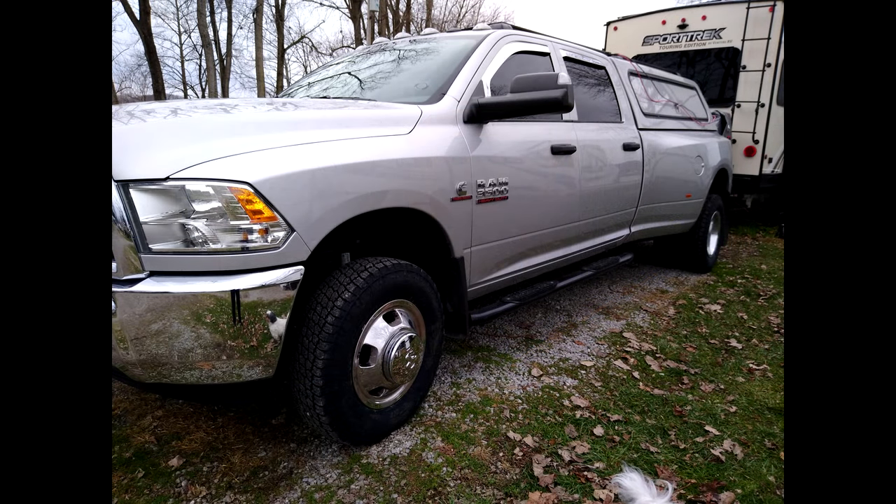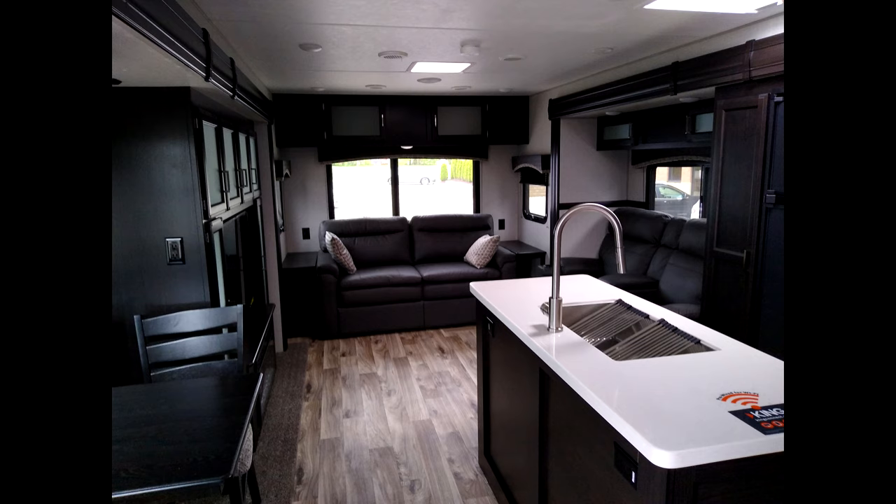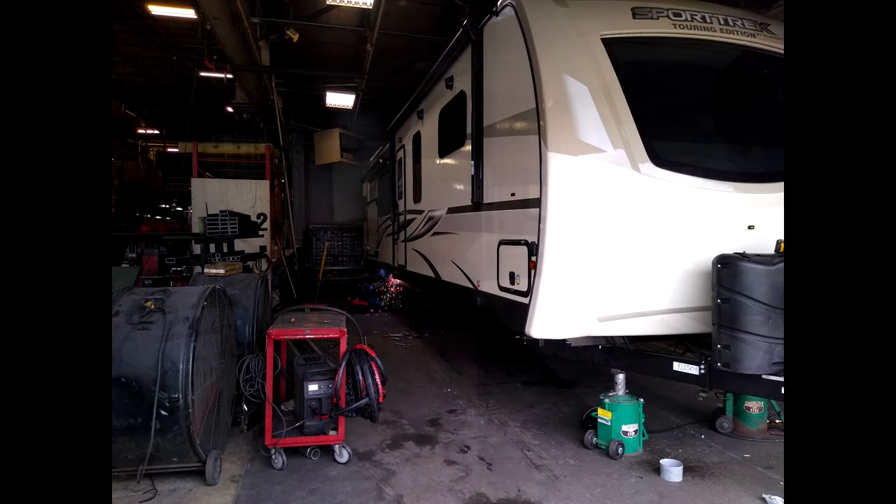Next week I'll take you on a tour of the RV so you can see where we live and how we live and work, and what upgrades we've made to it.